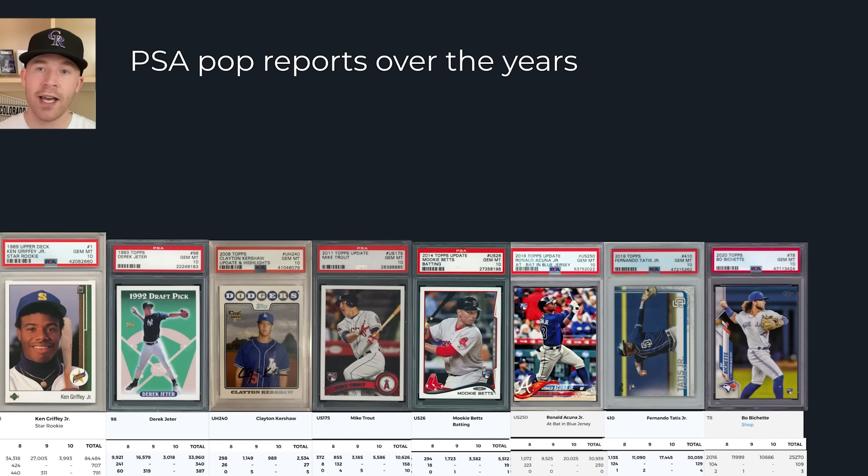Now let's look at PSA pop reports to reinforce this. Ken Griffey Jr.'s rookie card has 84,000 total graded with 3,000 PSA 10s. By 1993 Topps it dropped to 33,000 as we moved out of the junk wax era. Then at 2008 Topps Update — Clayton Kershaw, Evan Longoria, Max Scherzer — the Clayton Kershaw PSA pop is only 2,000 graded. And Mike Trout's 2011 Topps Update, probably the most graded per cards released since Griffey, still only has 10,000 graded and 5,500 PSA 10s.